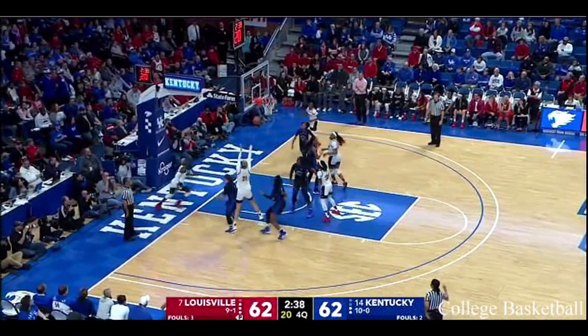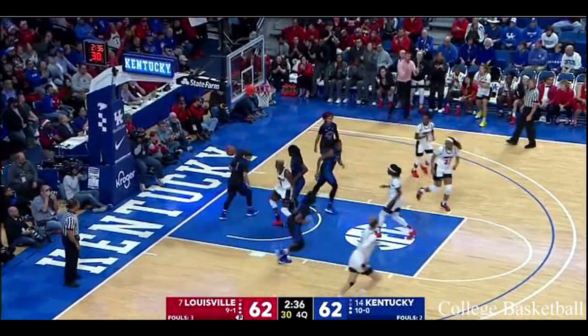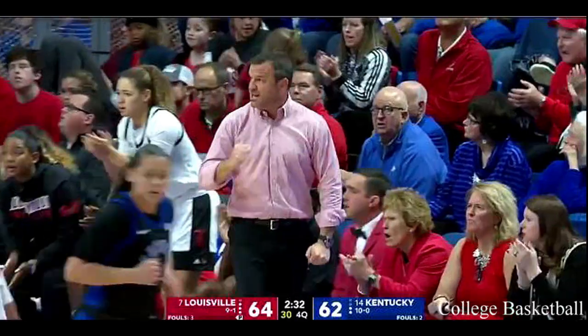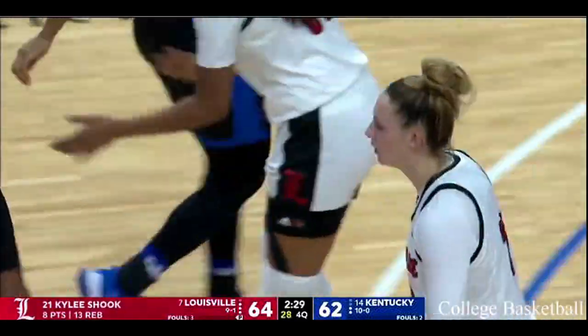Coming off the screening action here — there she is, money for her. Big day for Shook: eight points, thirteen rebounds, and five blocks. A little bit of a zone and their defense on Howard.